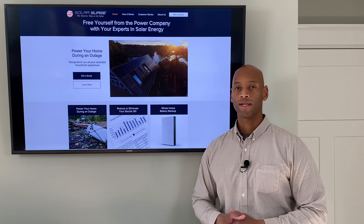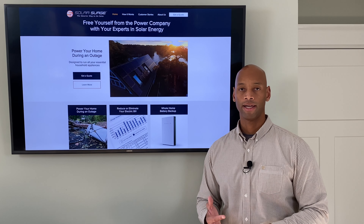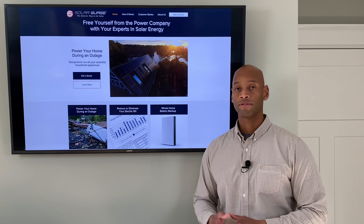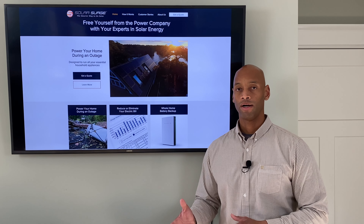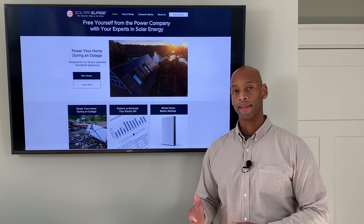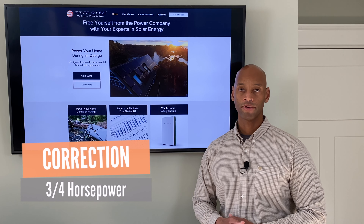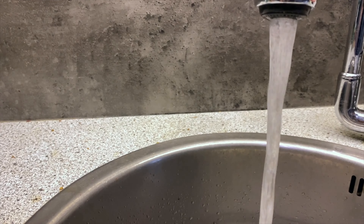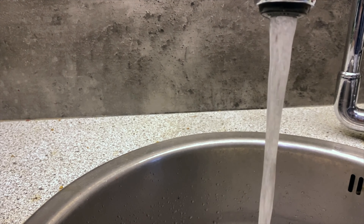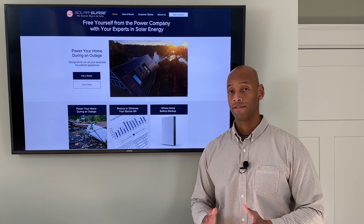The next thing to consider is what your critical systems are. In most homes that's going to be the refrigerator, lights, maybe the TV and internet. But for homes in rural areas you may also have an independent well and septic system. For example, where I live we have a 400-foot deep well with a three-and-a-half horsepower motor at the bottom that needs electrical power to pump fresh water into the house, plus a smaller pump on the septic system to evacuate wastewater.